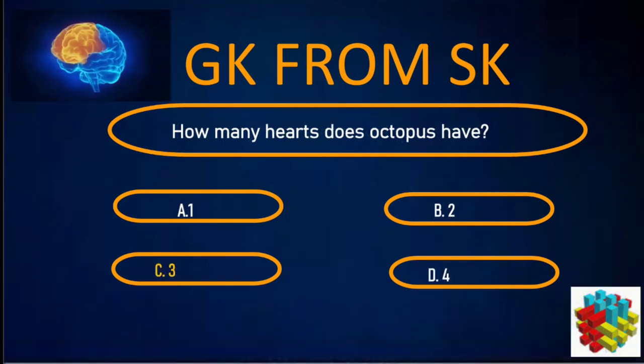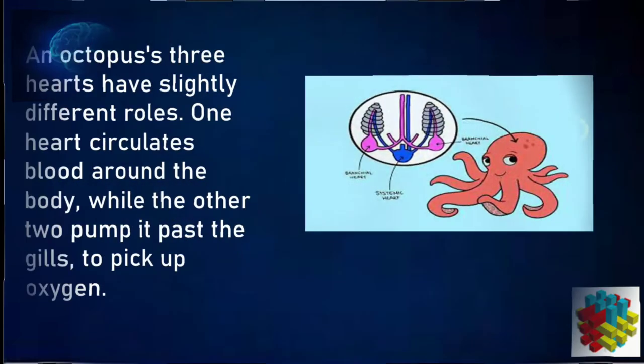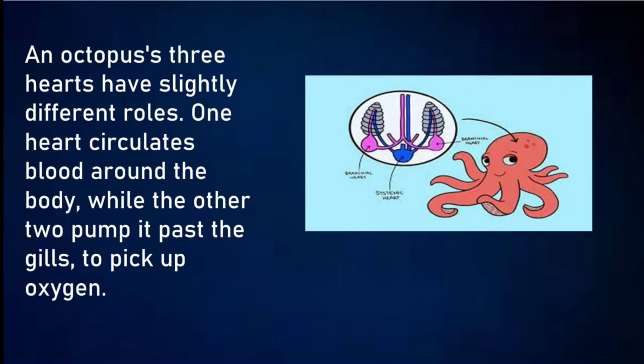Correct answer: C. 3. An octopus has three hearts which serve slightly different roles. One heart circulates blood around the body while the other two pump it past the gills to pick up oxygen.